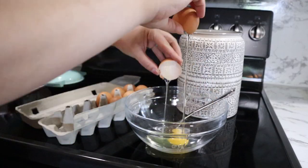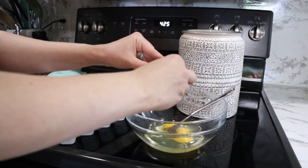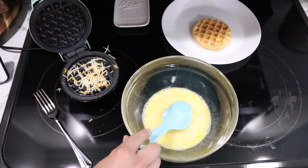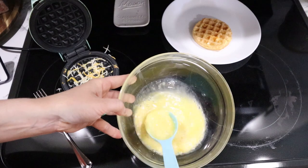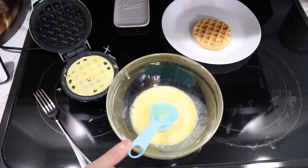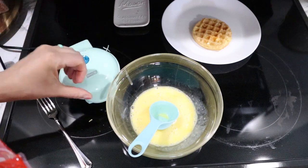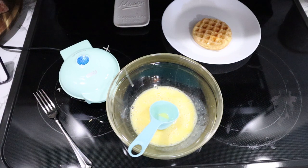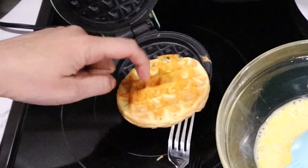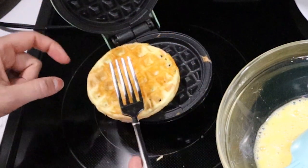I don't know if you've jumped on the chaffles bandwagon yet — I learned about this from channel Frida Family and I'll have her recipe linked below. It is so simple: it's literally just eggs and cheese and it makes little waffle buns. I'm using my little mini waffle iron — I am obsessed with it. It makes the perfect size for little sandwich buns, and I also use it when we make regular waffles. Of course, I make extra waffles and pop them in the freezer.